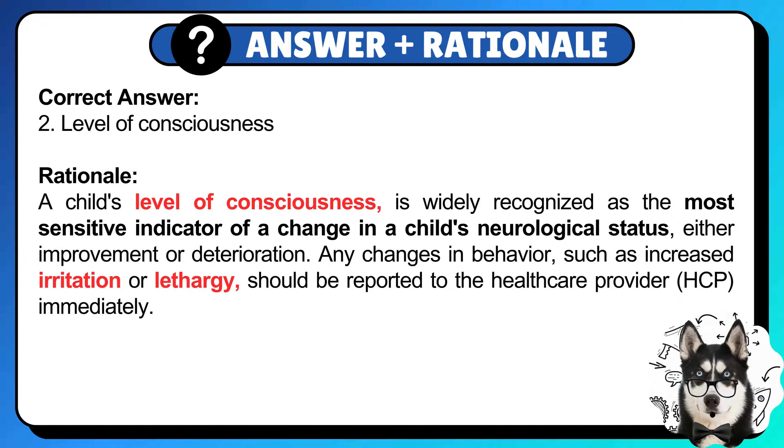Any changes in behavior, such as increased irritability or lethargy, should be reported to the HCP immediately.